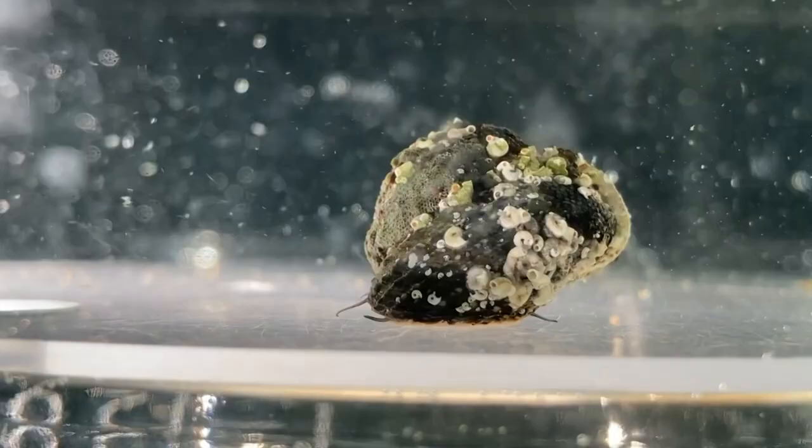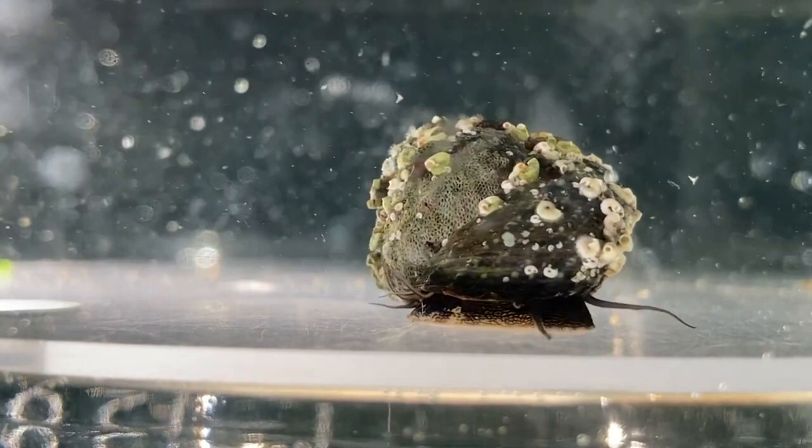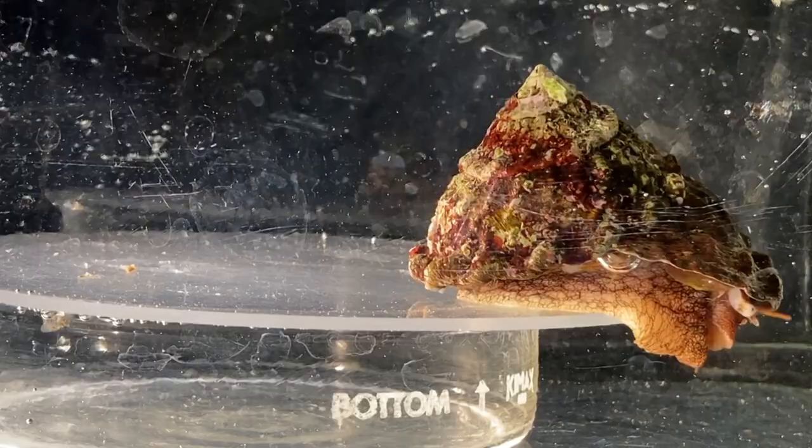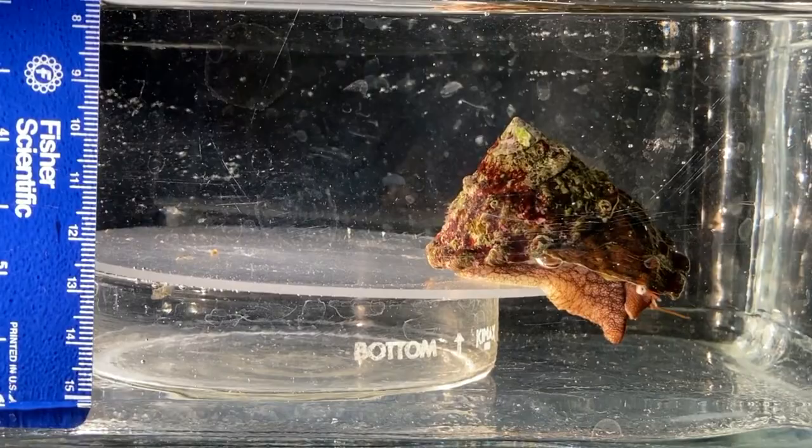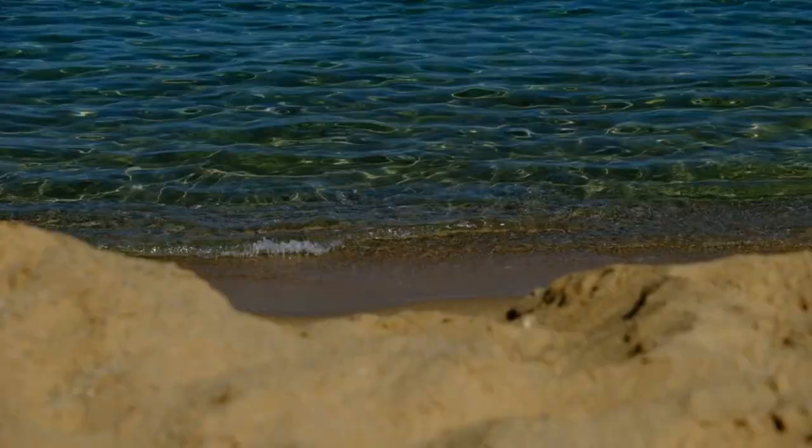Top snails have a coiled interior and eat algae. This helps separate them from similarly shaped, non-coiled snails such as limpets. Like limpets, top snails are well designed to handle rough waters, so they're often found in tidal habitats. However, these invertebrates have a global range, living from polar to tropical seas.